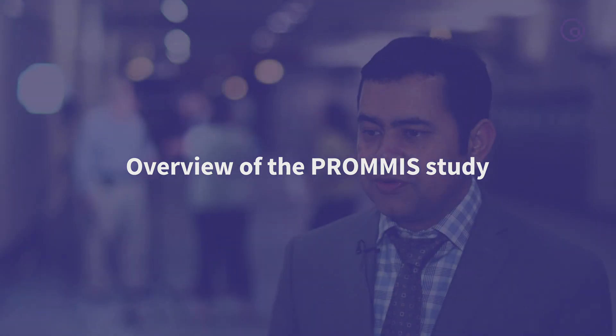Hi, I'm here at ASCO 2019 in Chicago. I'll be talking about the study that we'll be presenting — it's about the importance of treatment intention using the MM profiler with the 92-gene profile.